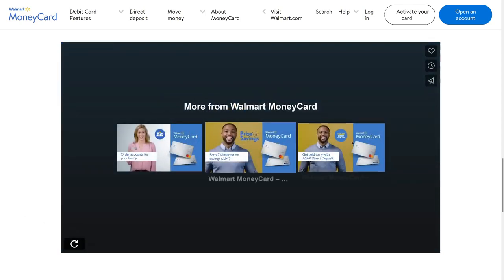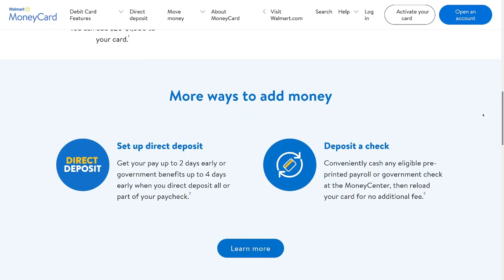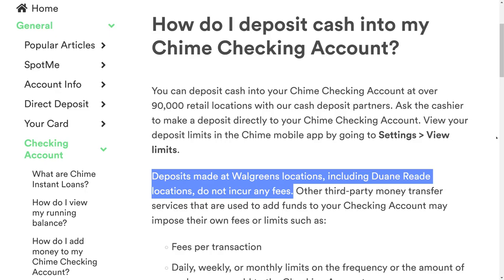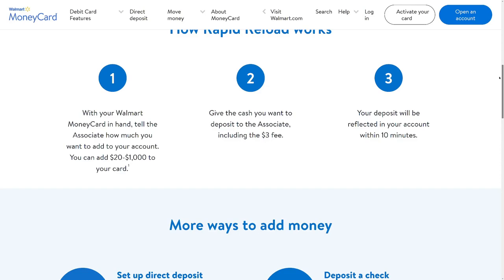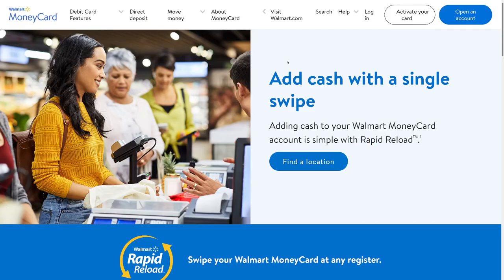That explains how easy the cash deposit process is. If you have a Chime account, you can do something similar at Walgreens but not Walmart. Chime has basically the same interest rate as this one, but you also have access to around 19,000 ATMs for free. With the Walmart card, you can really only use the ATM at Walmart — any other ATM incurs a fee.